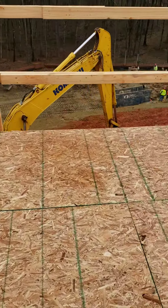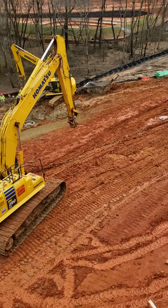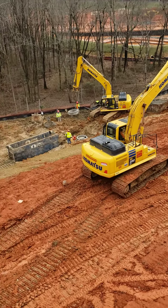Look, this excavator doesn't have a bucket on it right now. See that one down there? They're using it as a chain.